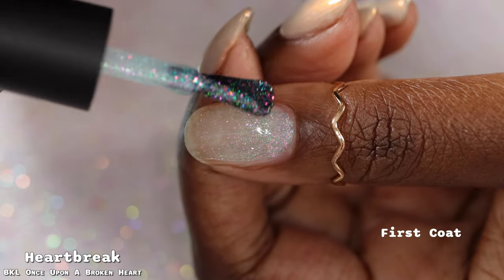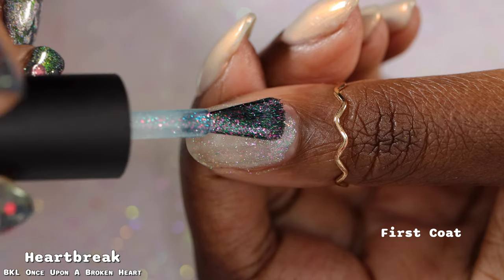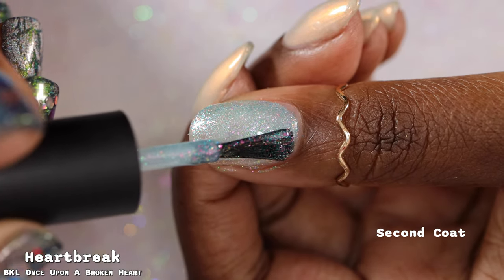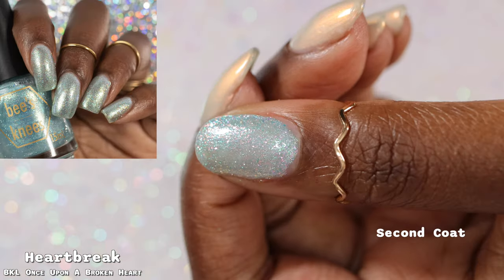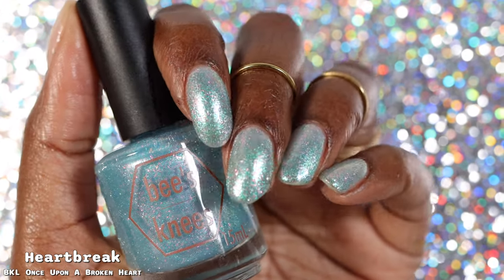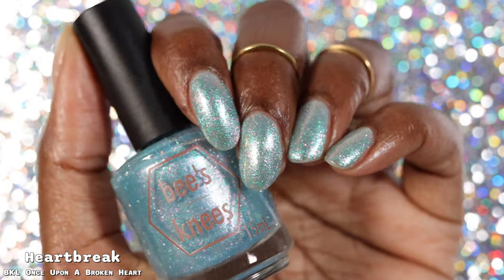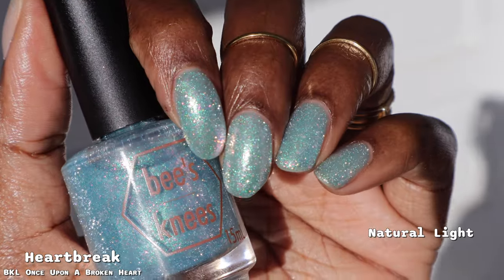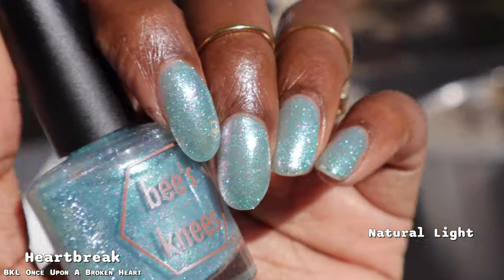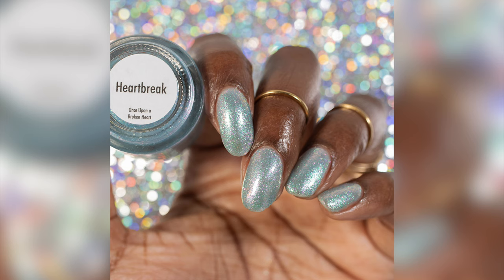First up, we have Heartbreak, which the brand describes as a periwinkle pastel multi-chrome base that shifts from emerald to aqua with sparkles of pink and silver light reflective glitter. Heartbreak had a fantastic formula. This is very similar to last month's Same Lye Lilac — in person, the biggest difference is the color of the shimmer. The added pink sparkles is the main distinction. I don't really see the multi-chrome aspect to my eye; this reads as a very shimmery, pearly, sparkly polish rather than a color-shifting pastel multi-chrome. It has a ton of sparkle from the reflective glitter pigment.